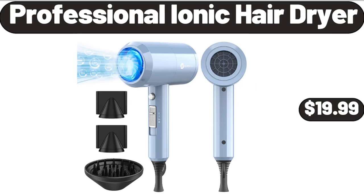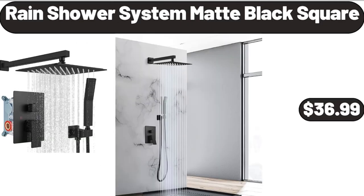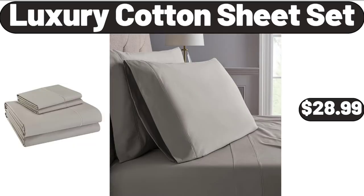Professional ionic hair dryer, $19.99. Rain shower system matte black square, $36.99. Luxury cotton sheet set, $28.99.